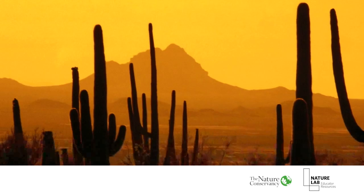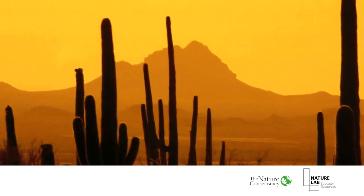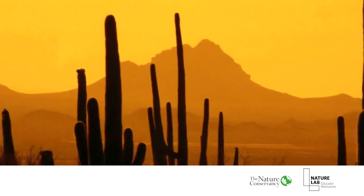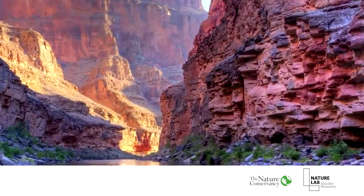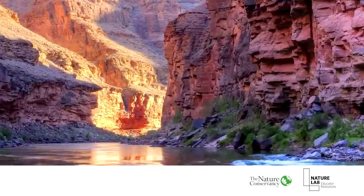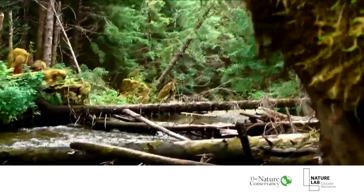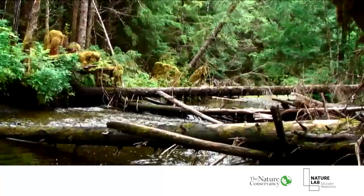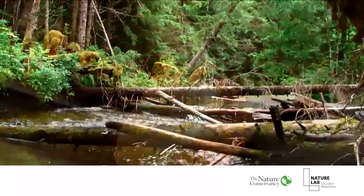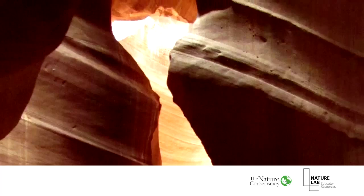Now let's travel to another part of the country with a very different climate — we're going to the Arizona desert. There are words we can use to describe areas with different climates and different types of living things: we call these areas ecosystems or biomes. The Pacific Northwest, with its temperate, rainy climate, is one type of ecosystem or biome, while the dry Arizona desert is another.